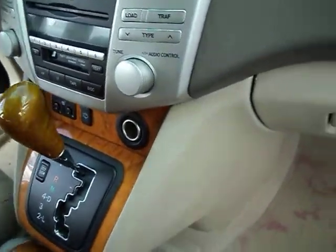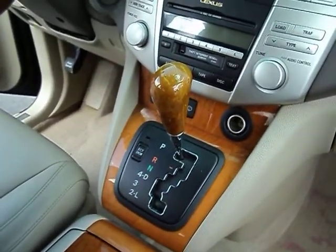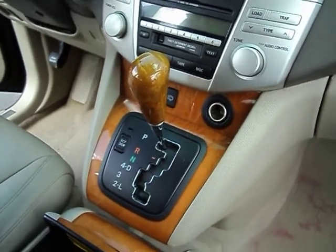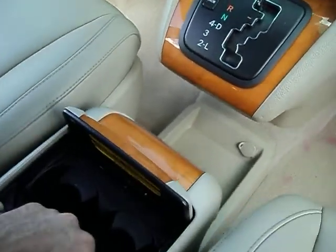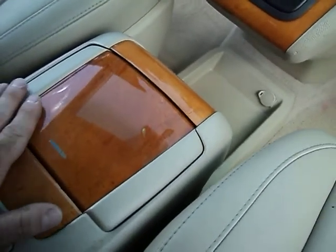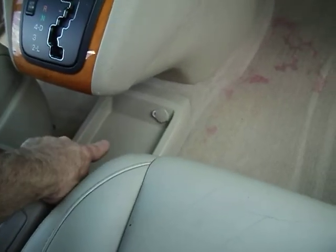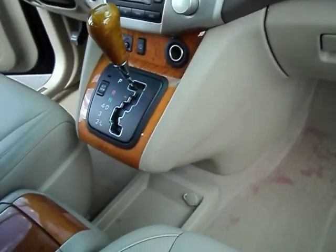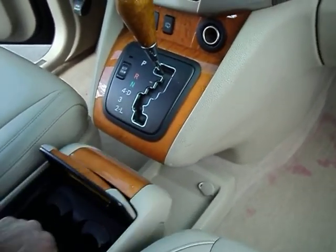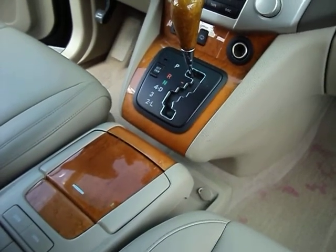The center console — it slides forward and back which is kind of cool. It's got a little lever inside the cup holder that you pull and it slides it, so it either allows you to have some room down in here for storage, or you can slide it right up to the shifter.